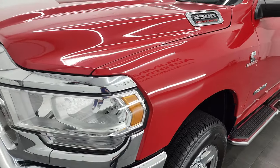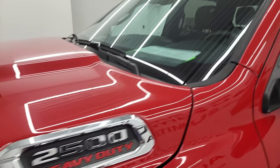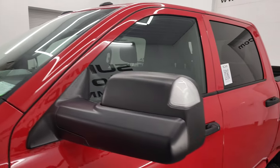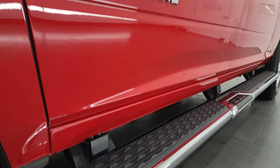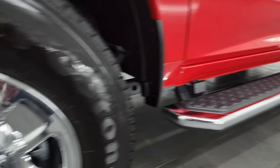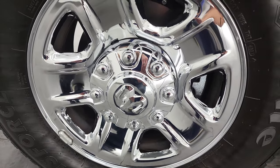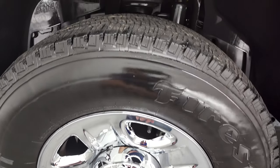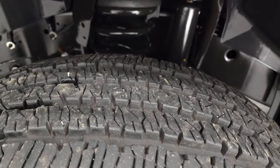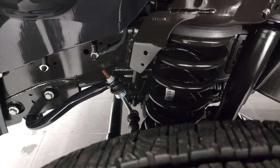No major dents or dings anywhere on it, and only about 9,000 miles on this truck. If you like the video, you can subscribe to my YouTube channel at youtube.com/SummitAuto. Click the bell notifications and you'll get updates on the videos I do each and every day here at Summit Automotive. This one comes with the chromed 18-inch steel rims with chrome covers and Firestone Transforce HT tires — LT275/70R18s with probably 80% to 90% tread left. Frame and underbody is like new.